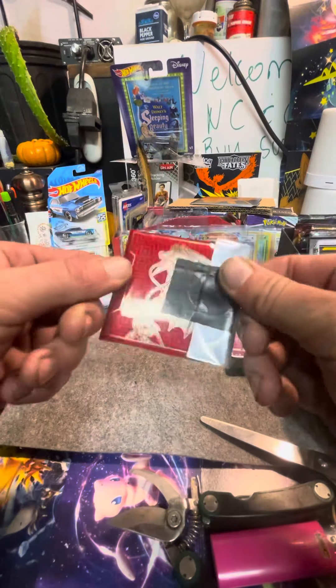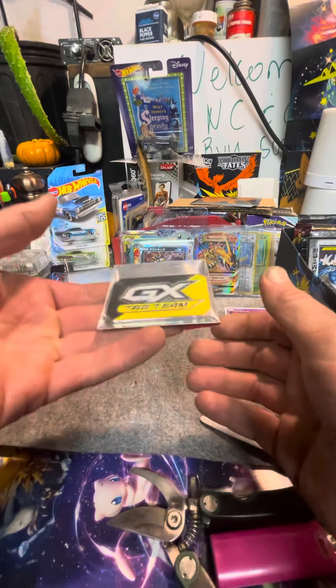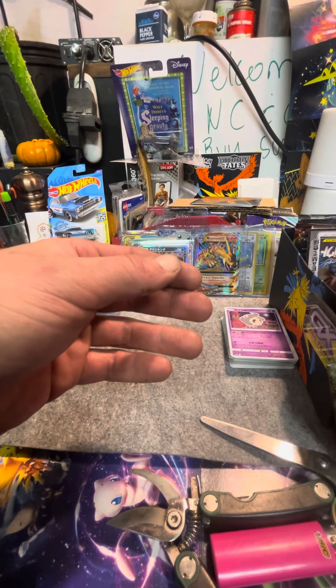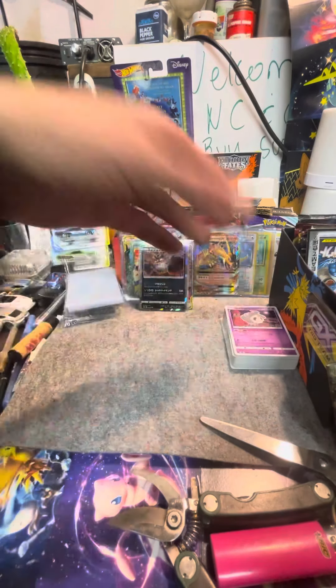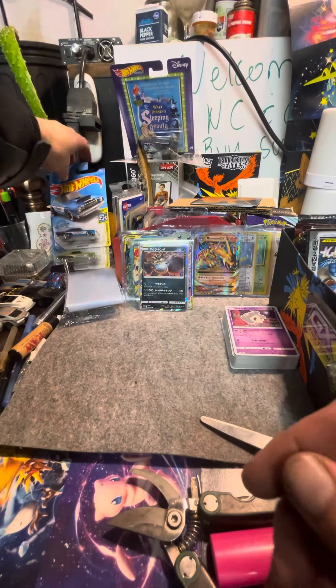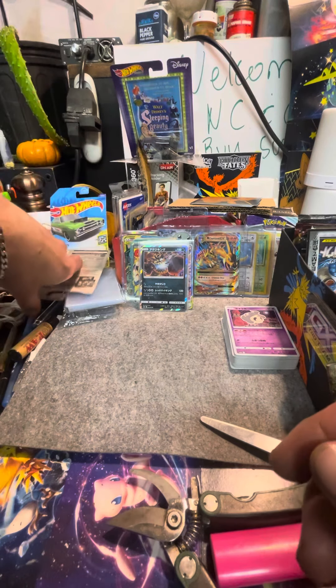I also have these for sale — you can go check these out. These are hard, heavy coins along with bulk and lots of other things. Everything you see here, we also got Hot Wheels for sale too, and any kind of collectibles that you think you might like.